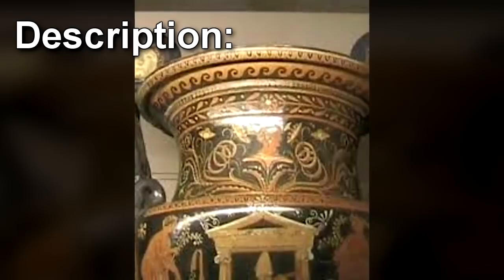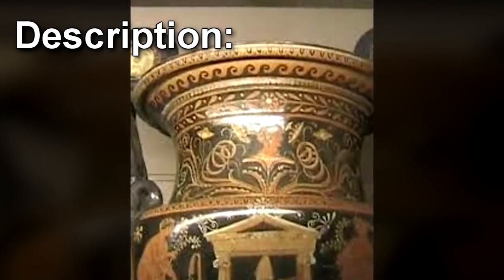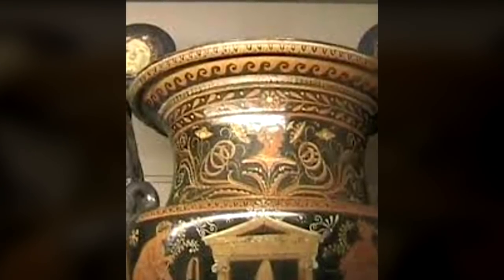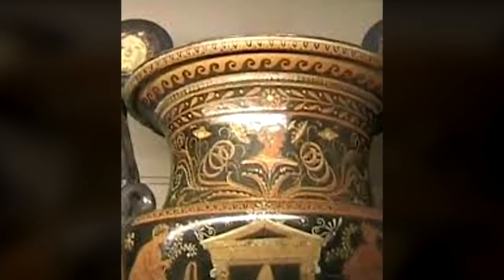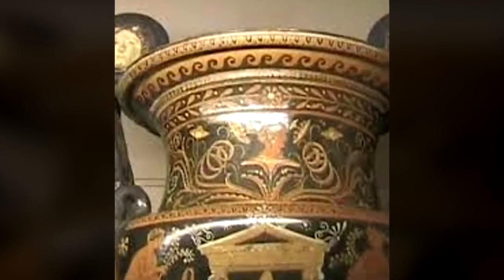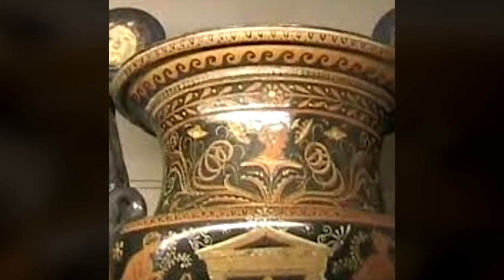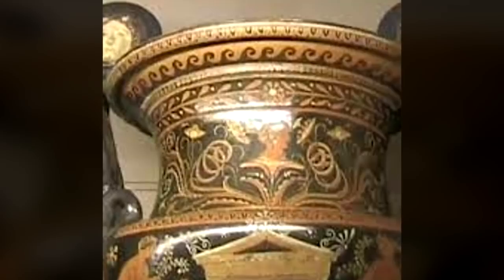SCP-019 appears to be a very large ceramic vase, 1.8m in diameter at the mouth and 2.4m high. Style and decoration indicate it was created in classical Greece, although conclusive dating is impossible, as the surface is entirely unbreakable by any known means. If a successful method is discovered, SCP-019 is to be destroyed with prejudice.